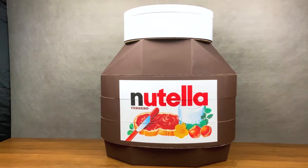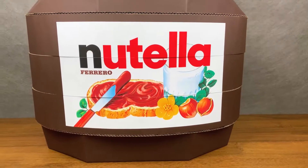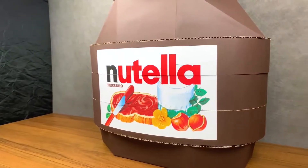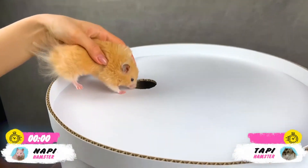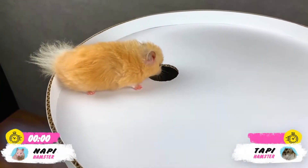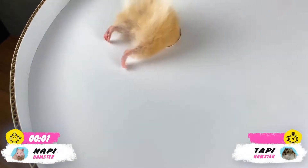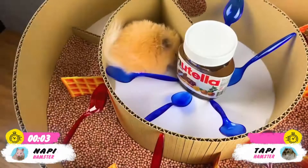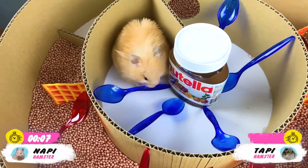Hello friends, you're on my Hammy channel. We are glad to see you in a new issue and today we will definitely be surprised because we have made a giant maze in the form of a Nutella chocolate paste. This is a mega popular paste all over the world. Are you surprised? We too! So we will begin our journey to the sweet world of our hamsters as soon as possible.